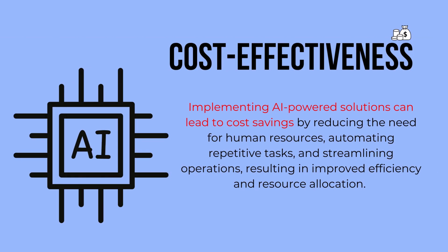Cost-effectiveness: Implementing AI-powered solutions can lead to cost savings by reducing the need for human resources, automating repetitive tasks, and streamlining operations, resulting in improved efficiency and resource allocation.